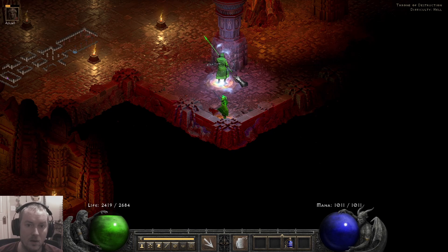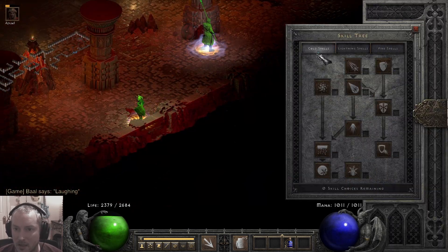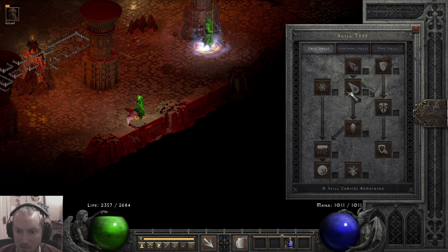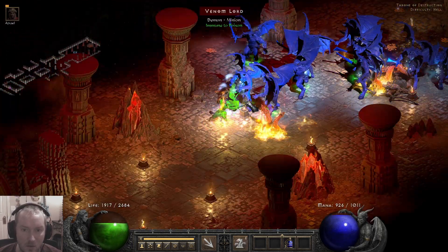You may like a sorceress more just for the versatility — being able to play an enchantress or something. There are probably some other ways I could have built this. Maybe I could have gone with Frozen Orb instead of Hydra, or mixed it up in some kind of way.